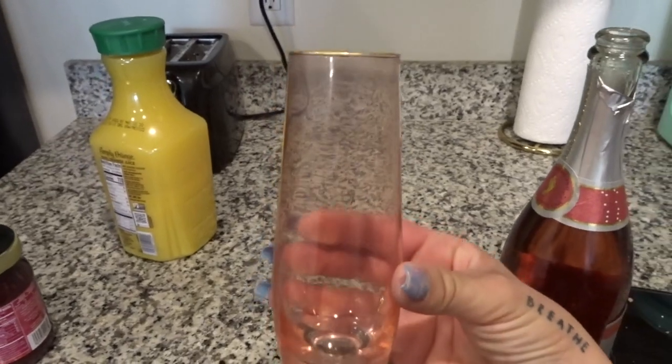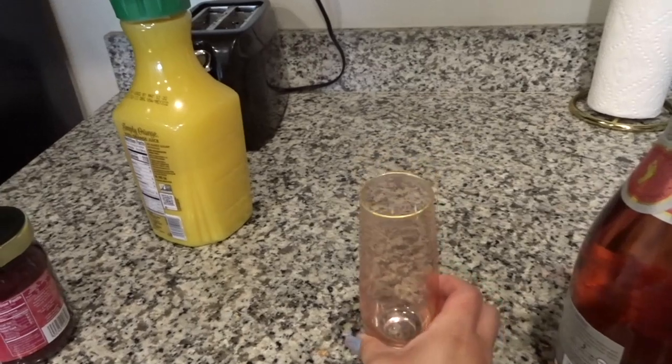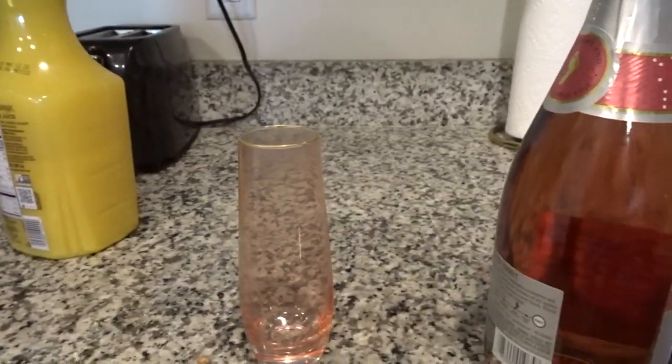I actually bought these cute little champagne flutes from Target in the dollar section not too long ago. It was like a pack of three or four of them for three to five bucks. So cute.